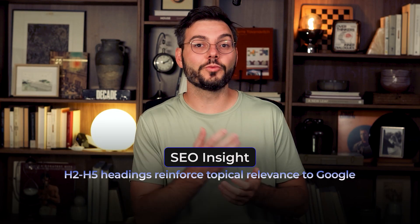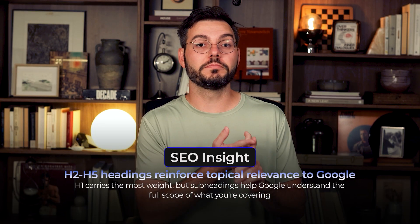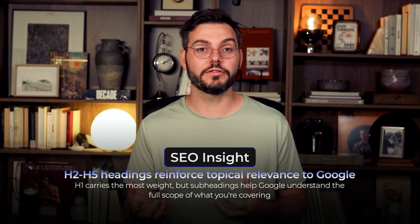Does it have to be the exact keyword? The answer is no. Exact match can sound robotic. Natural variations are totally fine — 'best coffee maker' and 'top coffee makers' work the same way. As for H2 through H5 headings, they absolutely do help. They reinforce topical relevance to Google. Your H1 carries the most weight, but those subheadings help Google understand the full scope of what you're covering.